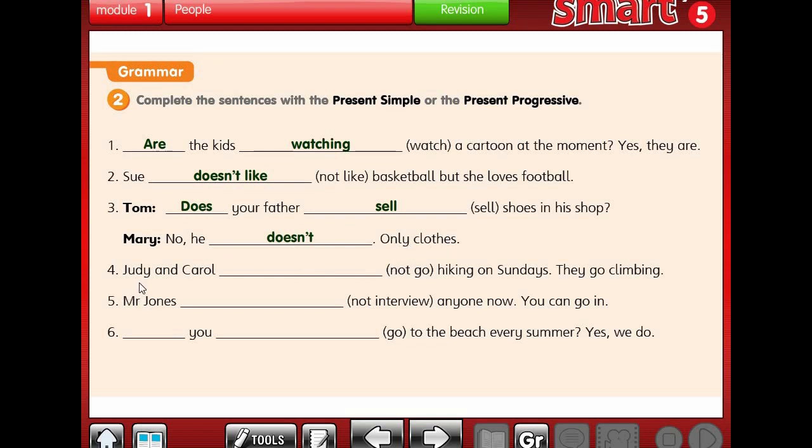Number 4: Judy and Carol not go hiking on Sundays, they go climbing. On Sundays means every Sunday - it's not happening at the moment. So we use present simple: Judy and Carol don't go hiking on Sundays. They don't go hiking on Sundays.